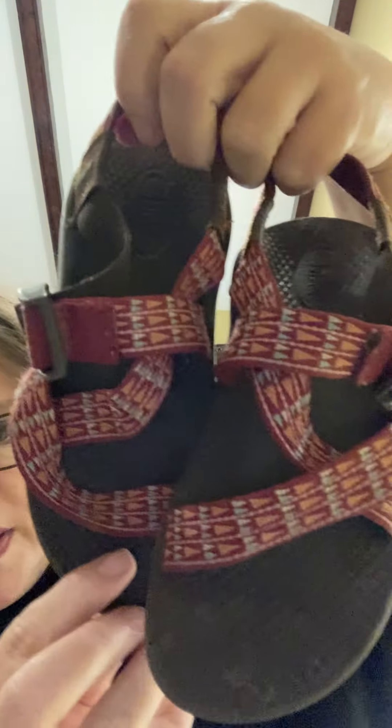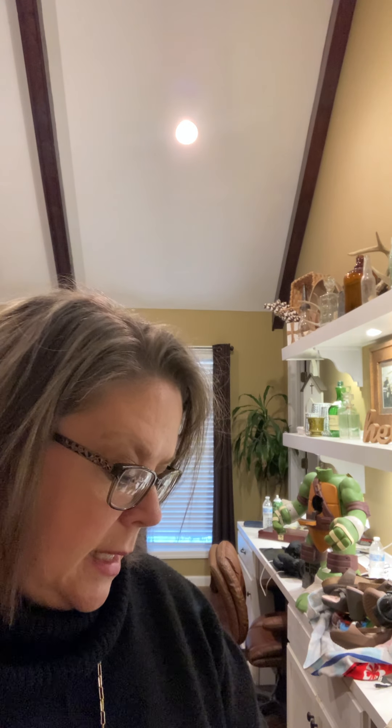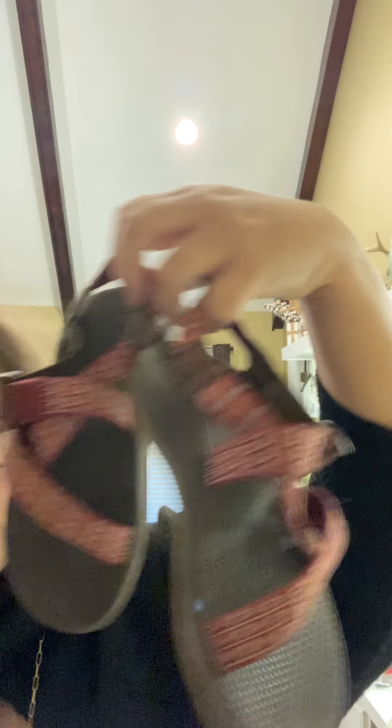I got some Chacos — these are pink and blue with some little arrows. These are a size 12, kid size 12 Chacos.